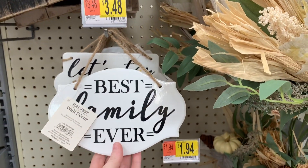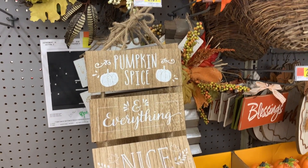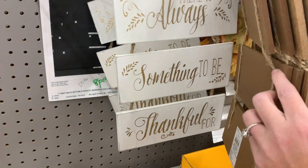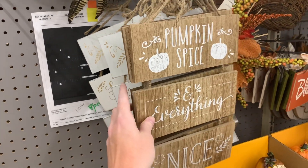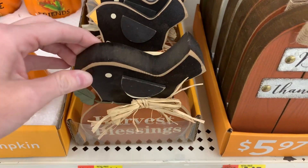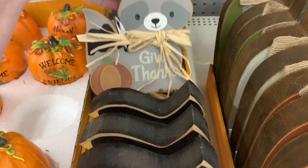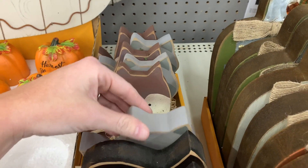'Best Family Ever' — that's so pretty. This little sign right here is $3.97. This would be so cute to put on a coffee bar. They have this one back here: 'There's Always Something to Be Thankful For.' These are cute, they're $3.44. I really like that one, and this one too — these two are my favorite.